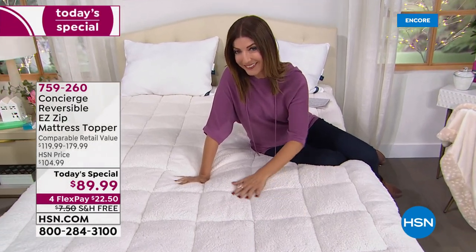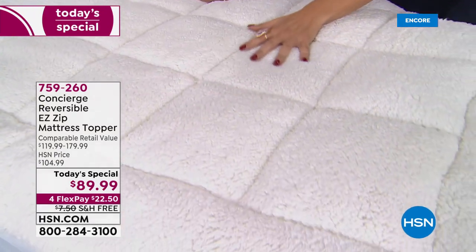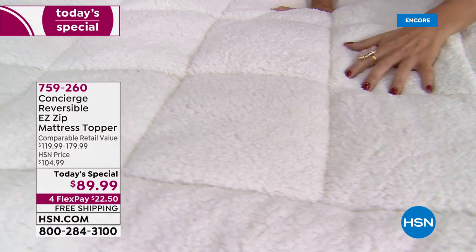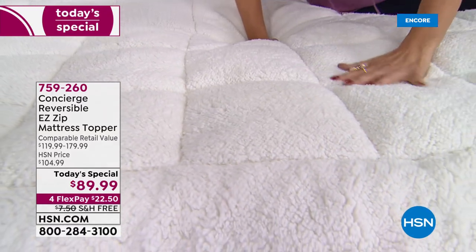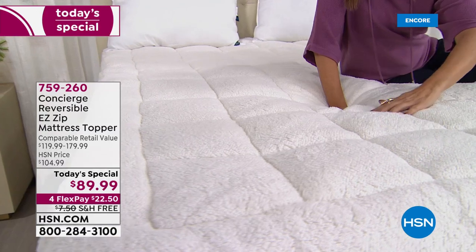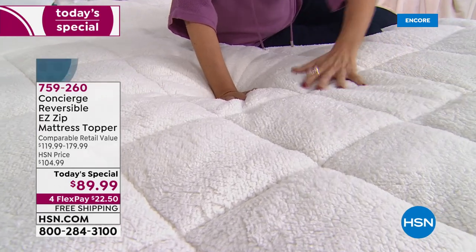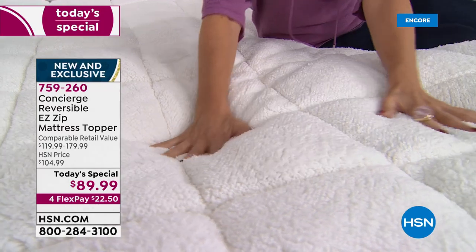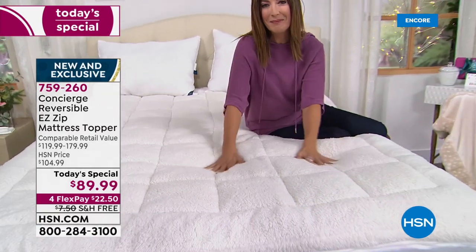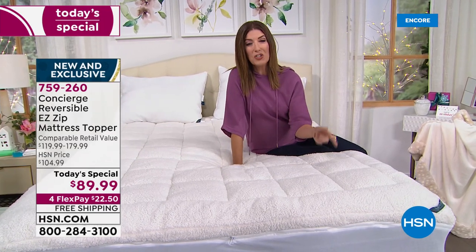Are you sleeping with sherpa? You could be! Come on in and take a look at our most inviting today's special ever from Concierge Collection. It's a super loft mattress topper with some of the most plush and cozy and feature-rich properties we've ever offered. This is the faux sherpa side — it's super soft, gives you incredible loft, wonderful support, and cradles you in comfort.